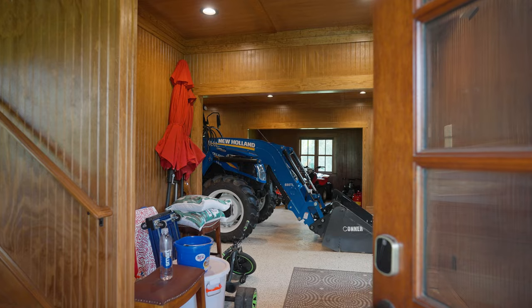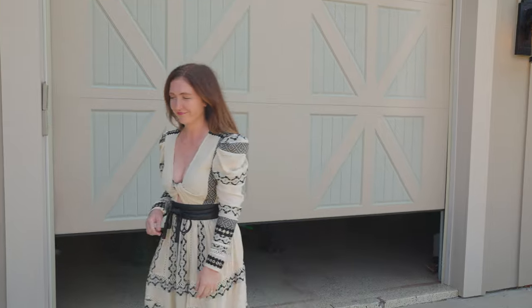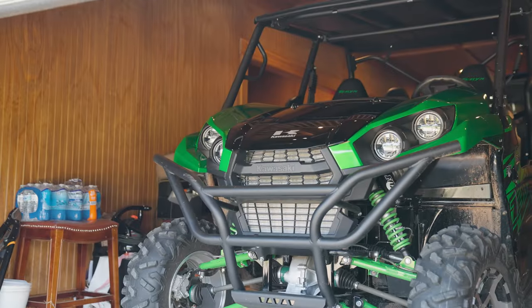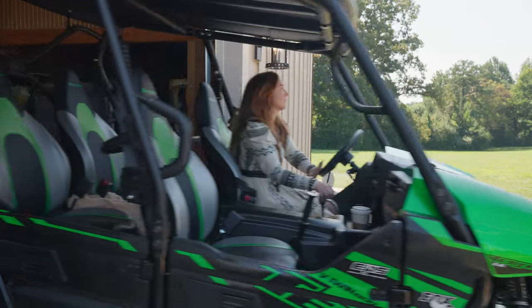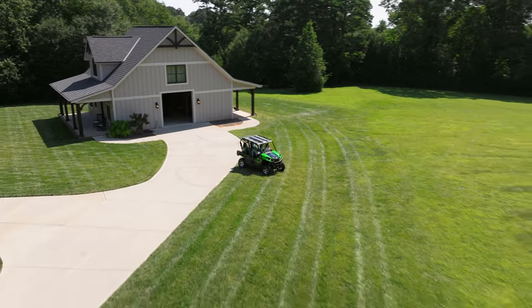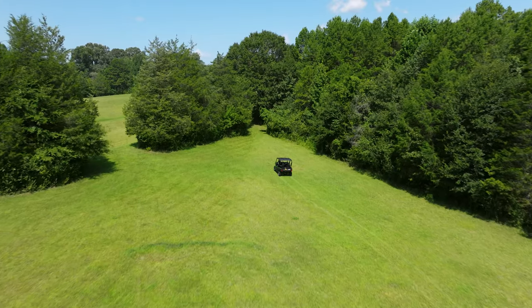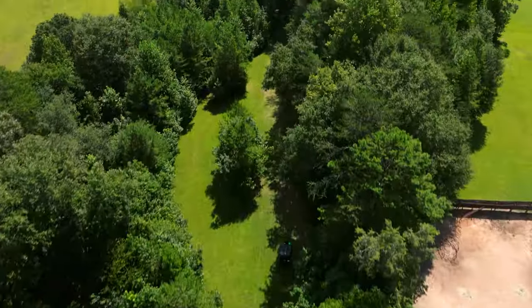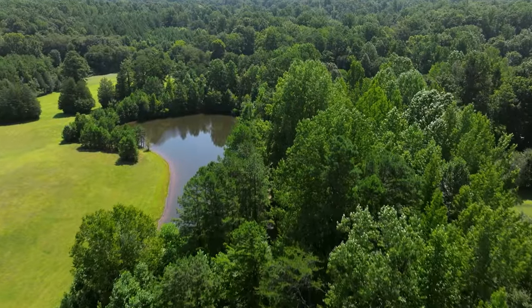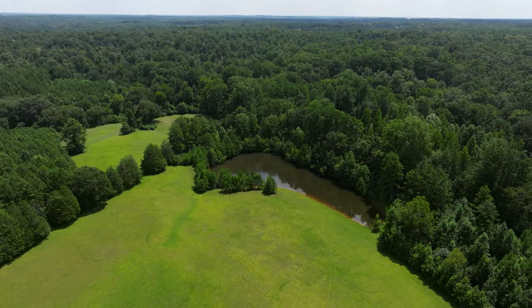We're here at the carriage house which holds all of your equipment — you're going to need it with 55 acres. This property is also perfectly set up for equestrian use, has rolling hills and two stocked bass ponds.